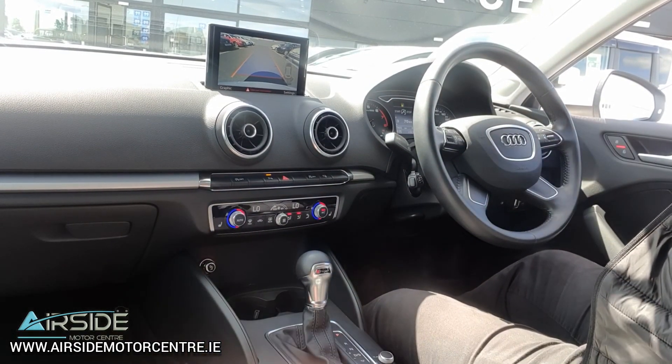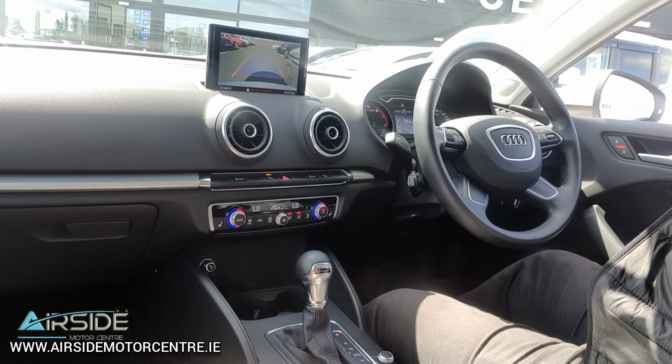If you'd like any more information, give me a call on 01 840 1032. You can also send us an email at sales@airsidemotorcentre.ie, and you can apply for finance on our website, airsidemotorcentre.ie. Thank you.